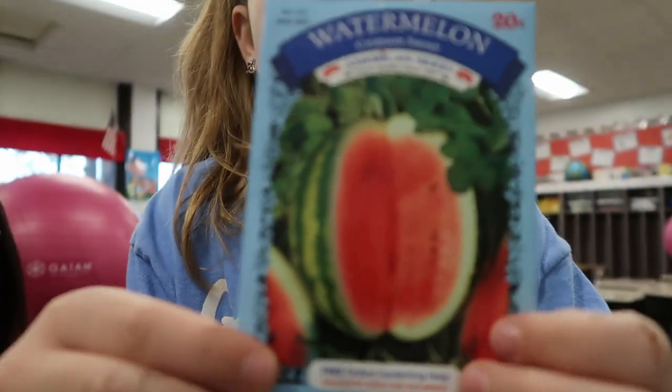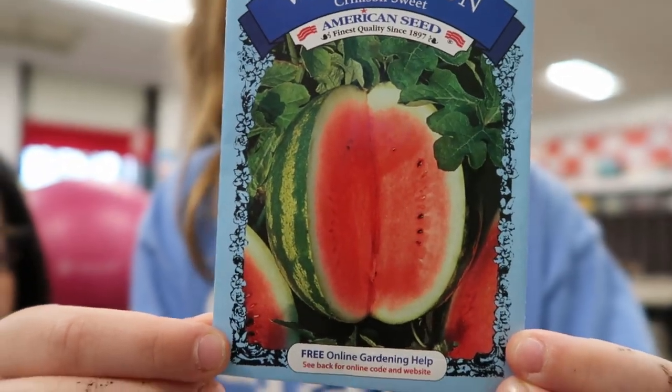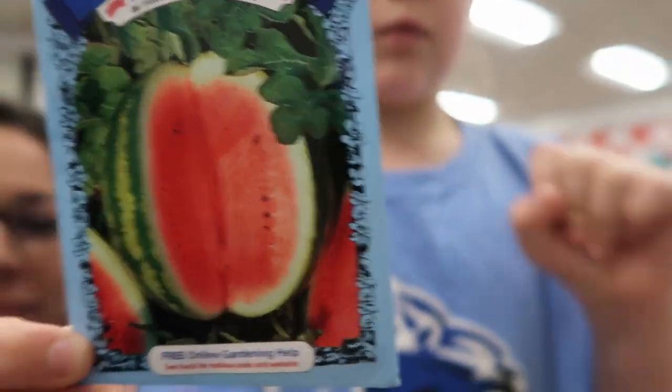And then these little seeds. So I have two of these and one of the lavenders. And I brought some cucumber, carrot, basil, and radish seeds for my students to plant for Mother's Day.